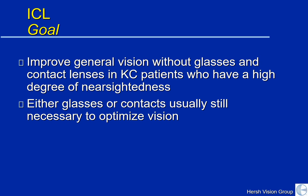There are a lot of KC patients who have a high baseline of nearsightedness, or at least have that in one eye, which makes it very difficult to use the two eyes together. Even with the ICL, glasses or contacts usually are still going to be necessary to optimize vision. But with the ICL, many patients can get around relatively well without glasses or contact lenses.